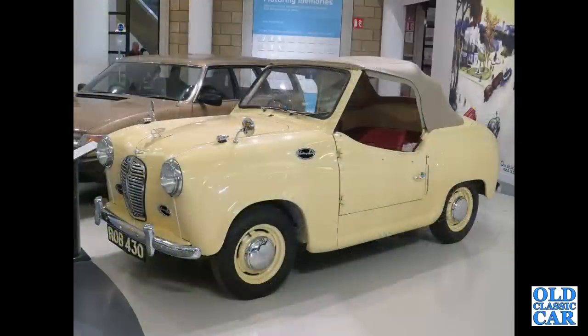Here's a very interesting little car. This was a factory prototype for a proposed A30 convertible — the only one built.